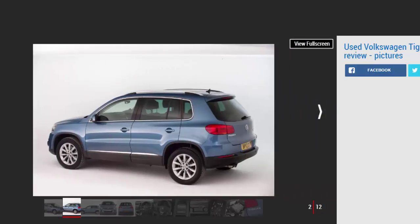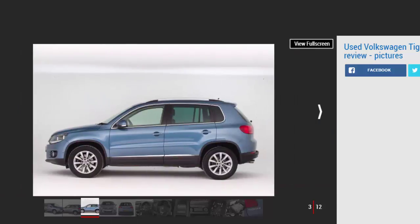Volkswagen didn't rush to build its first SUV, but when it did — in the shape of the Touareg, which reached dealers in 2003 — it hit the spot. The Touareg was a big car, though the brand needed something smaller and more affordable. That's just what it did with the Tiguan, which arrived nine years ago. In typical VW fashion it featured a rather conservative design inside and out, wasn't much fun to drive, yet was well built, easy to live with, and came with some fine engines and transmissions — which is why it proved a hit.